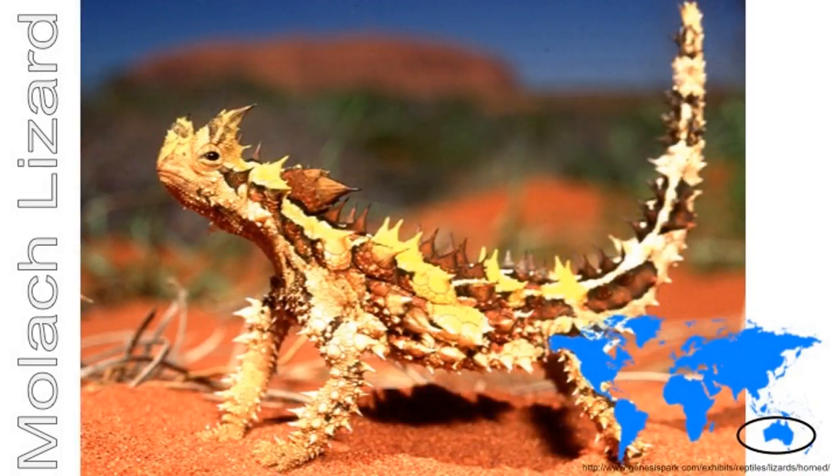Lizards like hot places. This prickly Moloch lizard lives in a desert in Australia. It is covered in sharp spines. The spines stop animals from attacking it. It has a long tongue that it uses to lick up ants from the ground.